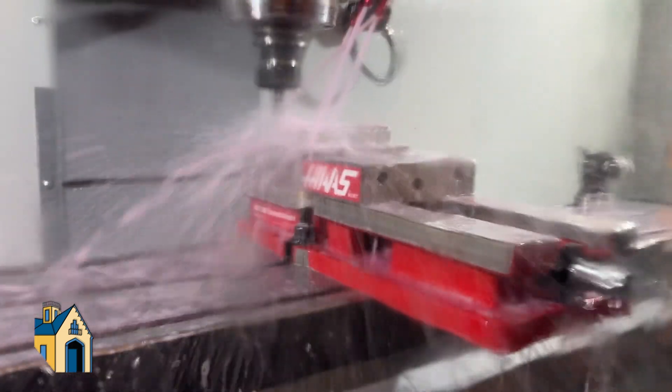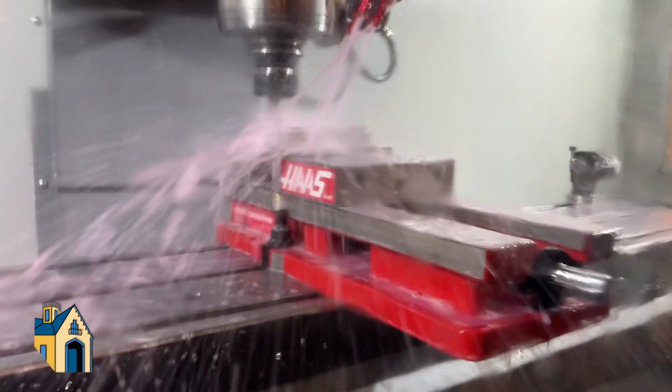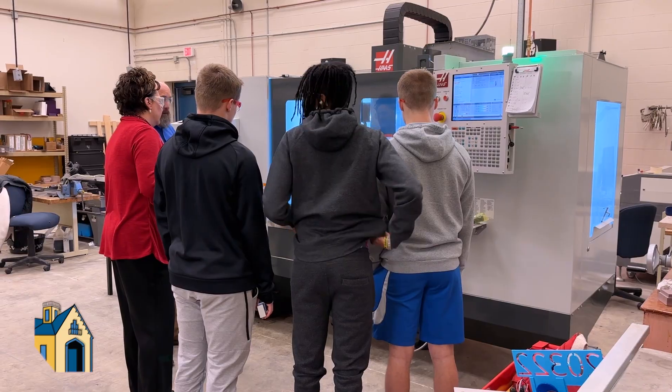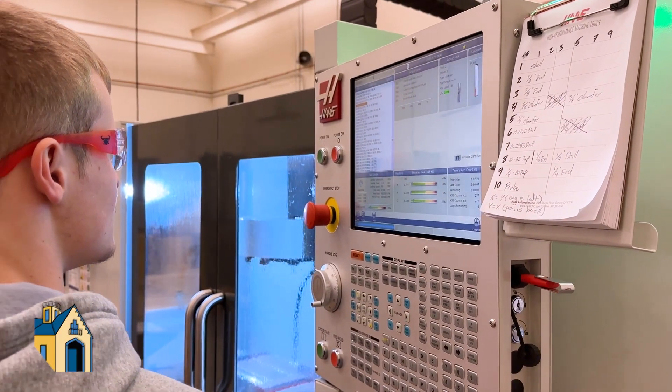The Haas machine is a machine that many different employers will use, and if they don't have this exact machine, the controls are all the same from machine to machine.